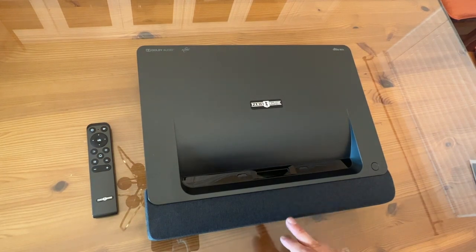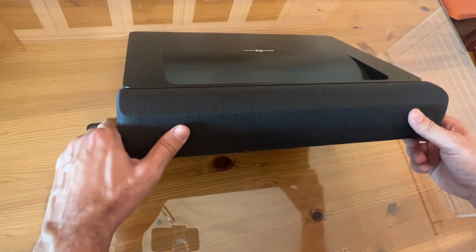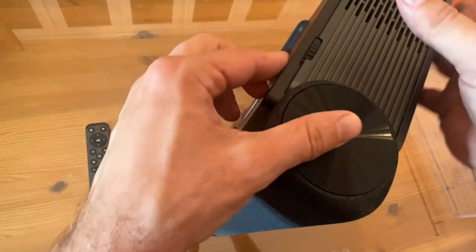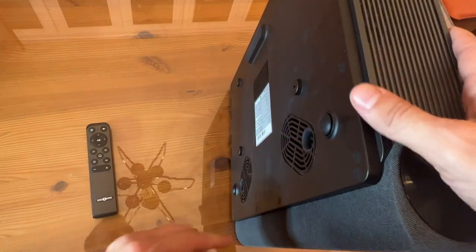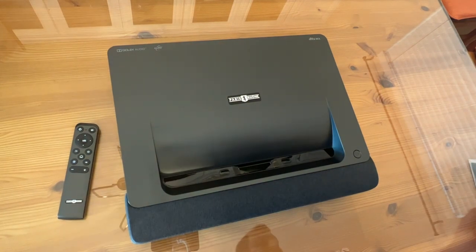It also has a great set of speakers, and that's something that is underrated. You've got a sound bar right here — have you ever seen a projector with a sound bar that shoots almost straight forward? This is great, it's going to hit just perfectly.